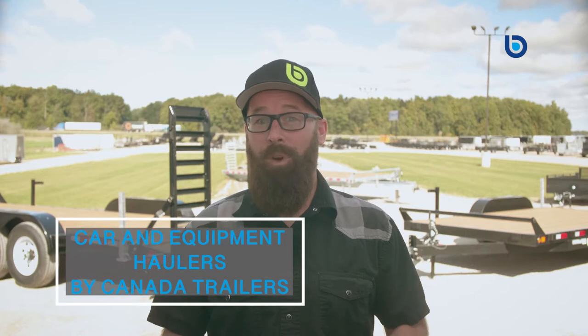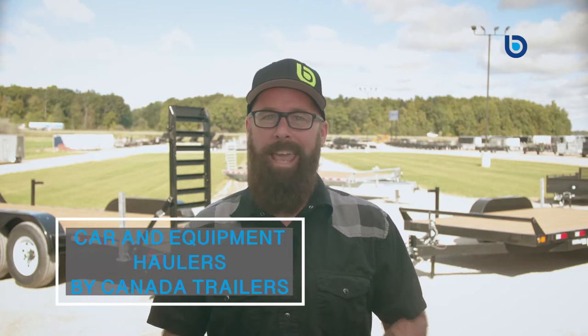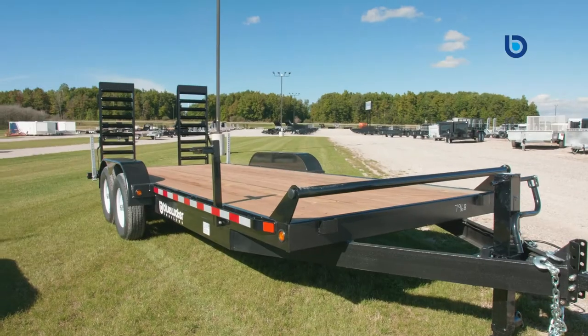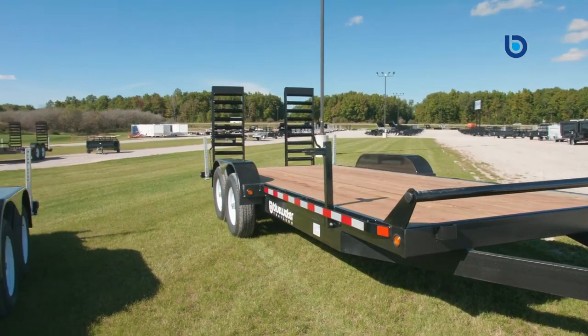Hey y'all, Don here from Blue Water Trailers. Today I would like to introduce you to our line of car equipment haulers made right here in Ontario by Canada Trailers. No matter what you're hauling, Canada Trailers has a car or equipment hauler that is right for you.